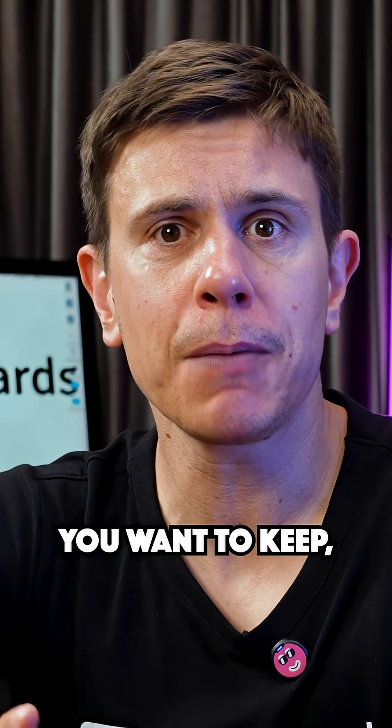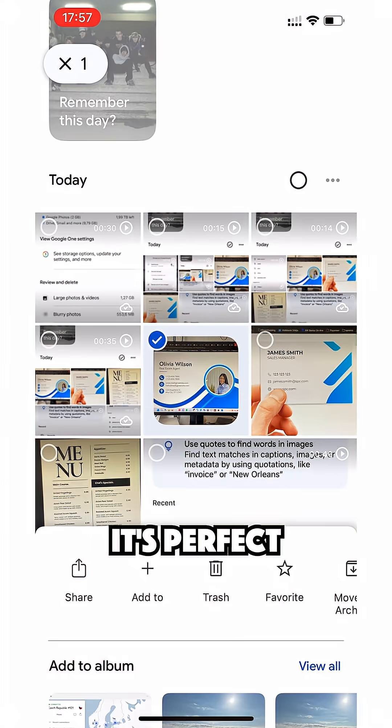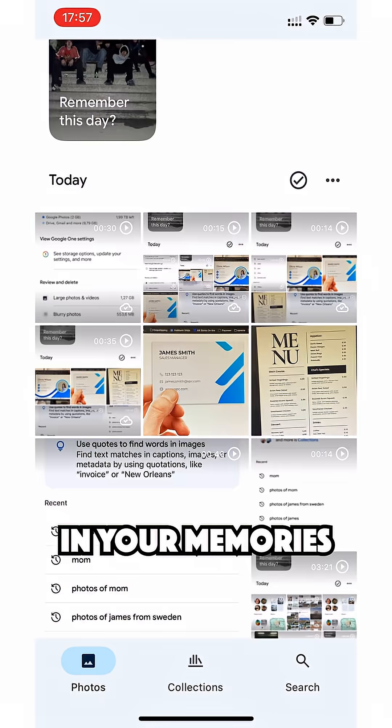For photos you want to keep but don't want cluttering your main feed, use the Archive feature. It's perfect for receipts, screenshots, or reference photos that you might need later but don't want popping up in your memories.